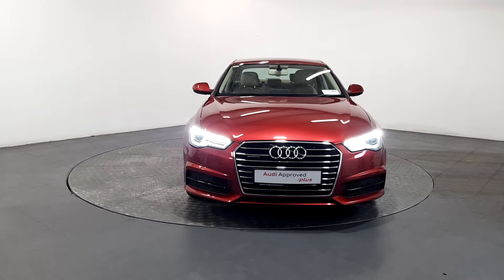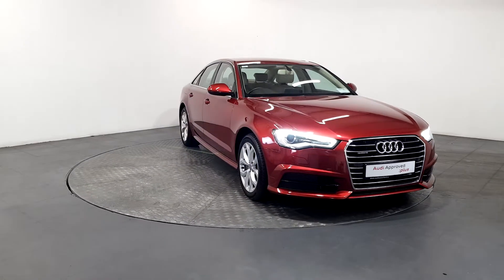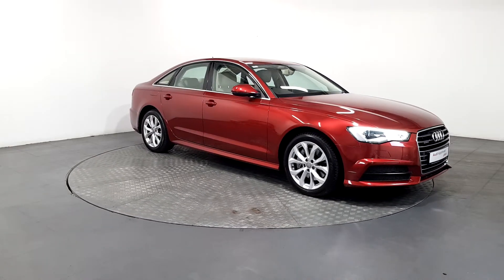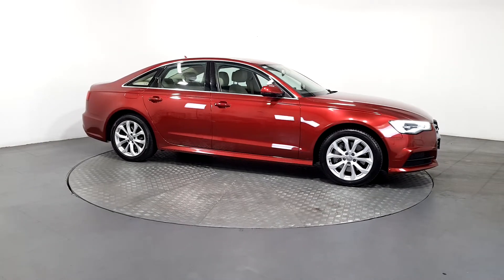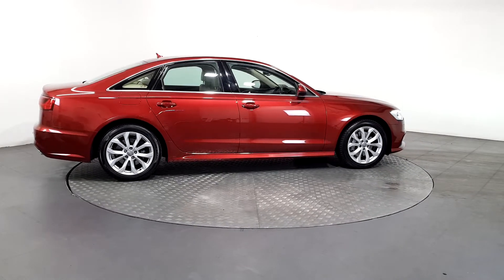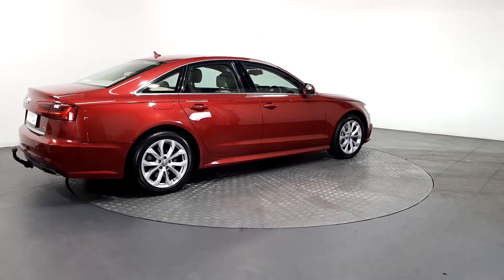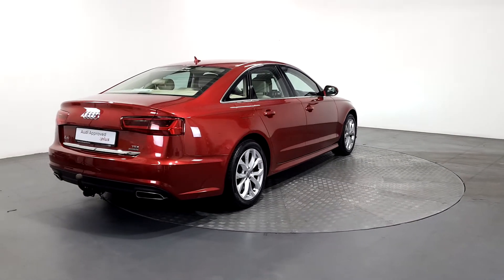An Audi is built to last — that's why our rigorous and comprehensive checks leave nothing to chance. Before becoming an approved used Audi, this vehicle has had to pass a 110-point check. This comprehensive examination is carried out by qualified Audi technicians using official Audi parts and sophisticated diagnostic and repair equipment.